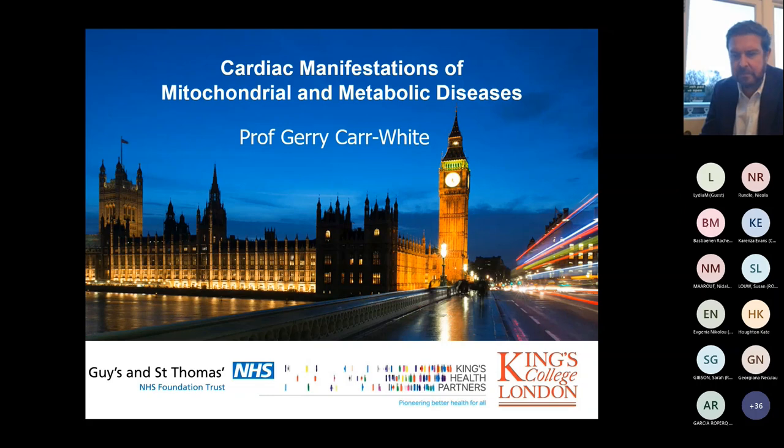Welcome back to the core learning in Inherited Cardiac Conditions education session. We're going to start the afternoon off with Cardiac Conditions in Adult Metabolic Disease, and Professor Jerry Carr-White will be doing this presentation. He's a consultant cardiologist at Guy's and St Thomas's Hospital and an expert in ICCs, but also in heart failure.